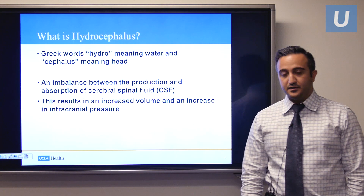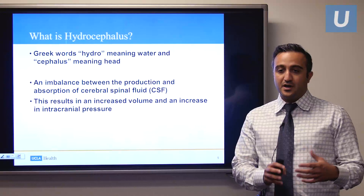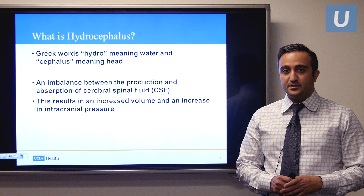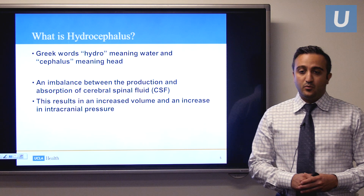I have no conflicts of interest. So what is hydrocephalus? If you break it down into two words, hydro is a Greek word meaning water, and cephalus means head. So in reality, in its most basic form, hydrocephalus really means water in the head.